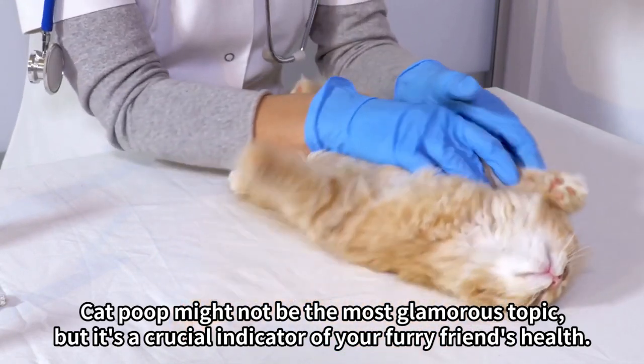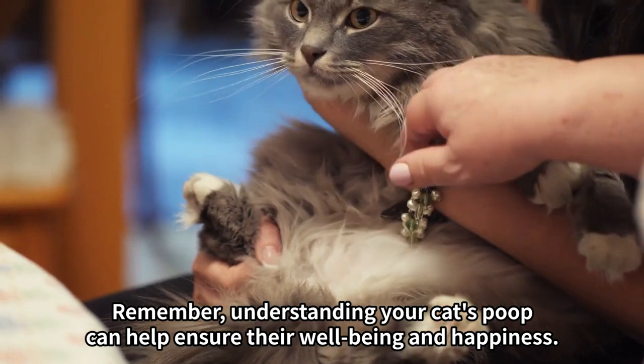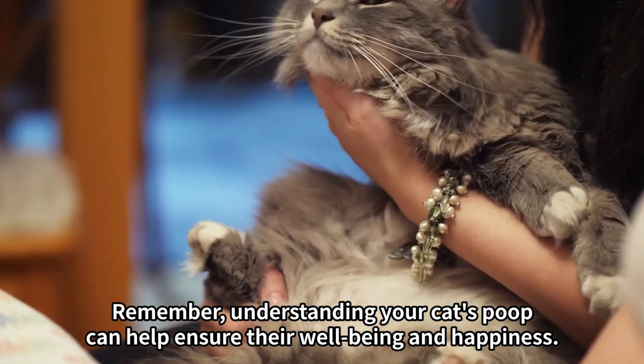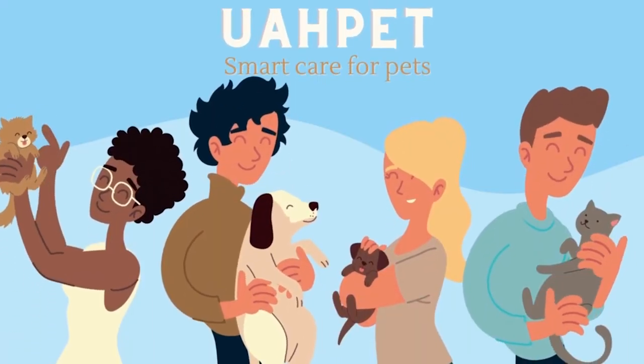Cat poop might not be the most glamorous topic, but it's a crucial indicator of your furry friend's health. Remember, understanding your cat's poop can help ensure their well-being and happiness. Thanks for joining us on this positively informative journey. Follow PawPet — smart care for pets.